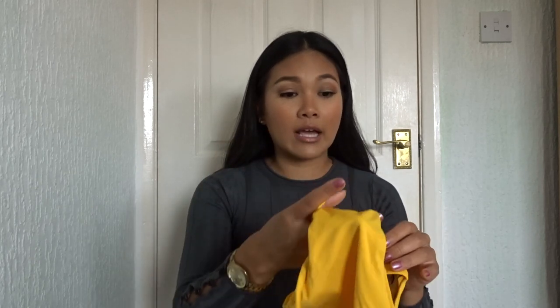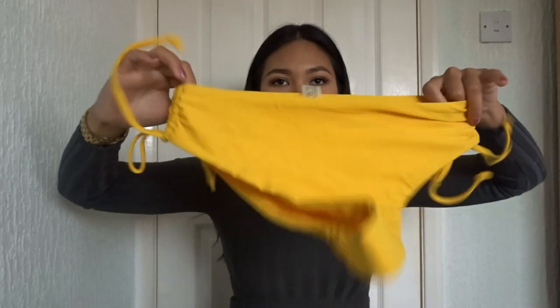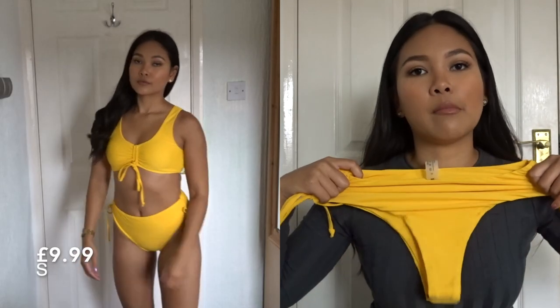I literally ordered like ten or eleven bikinis and the material was good but not as good as this. So I've got this high-waisted bright yellow bikini bottom — yellow is like my favorite color and I just think it's so nice.